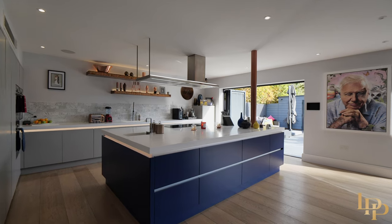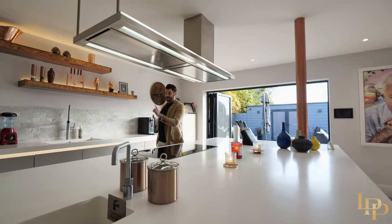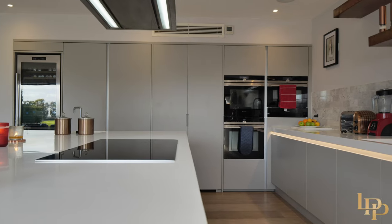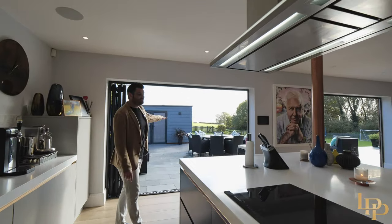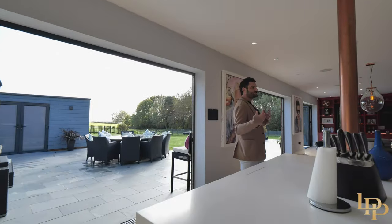Huge island with a boiling water tap here, wine fridge, all the appliances, a secret cabinet there which I'll show you in a second, but there's so much space, lots of storage. And I don't know if you can quite see it yet, but this view — I am so excited to show you. Look how spacious this is.